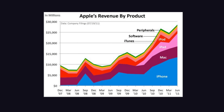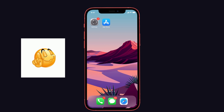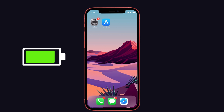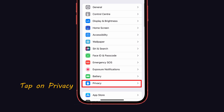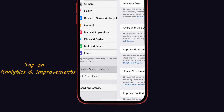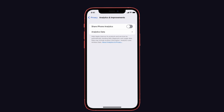Tip 5: Disable Apple's analytics sharing. Apple uses this setting to improve their own products, but it's not compulsory for us — and it may cause battery drain and use a little mobile data. To disable it, launch Settings, tap on Privacy, scroll down to Analytics and Improvements, tap on it, and toggle off Share iPhone Analytics.